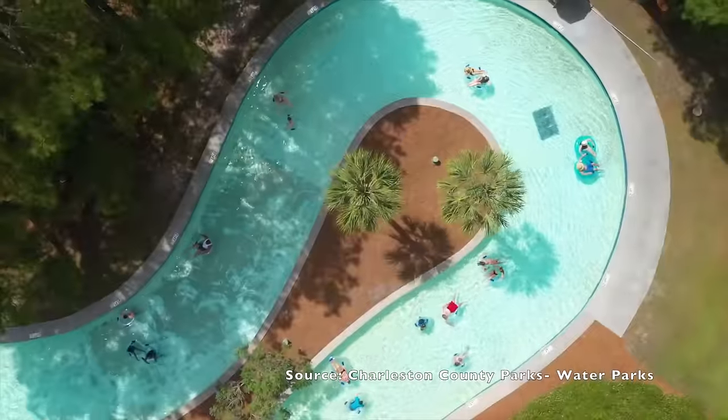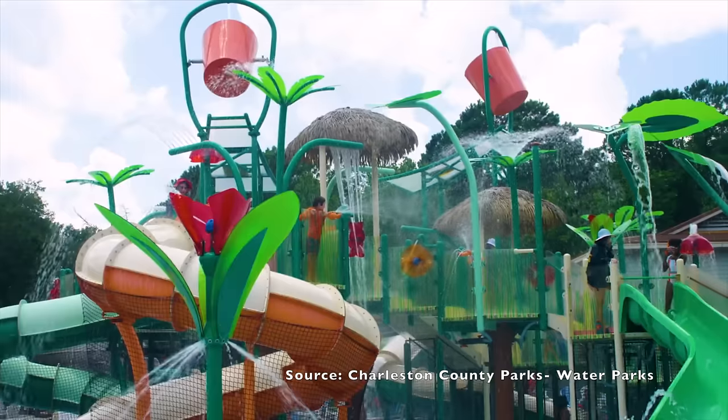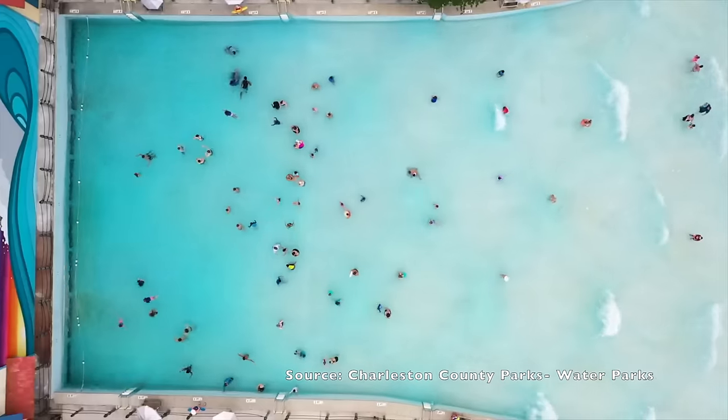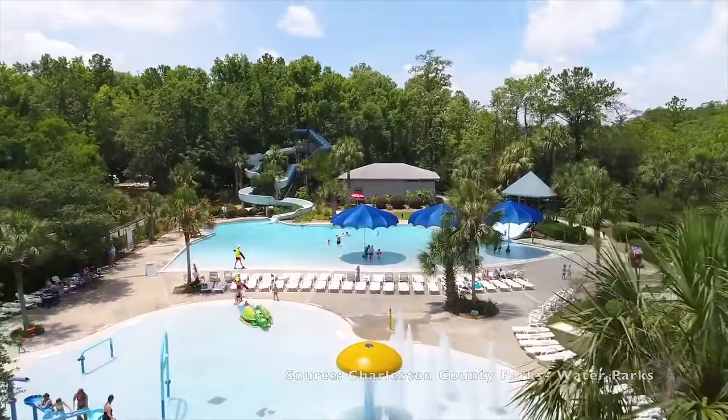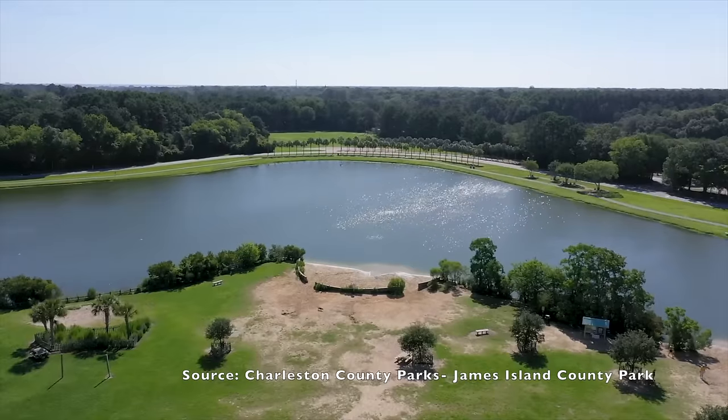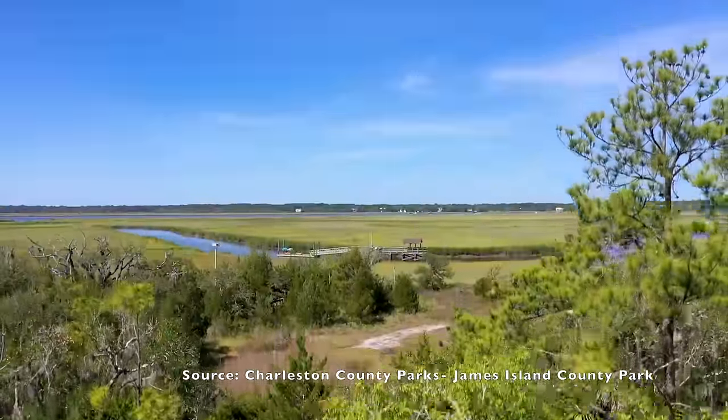There are many amazing parks in this area, including the Charleston County Parks, which has three different water parks that are great for kids during the hot summer months. A lot of these parks also have a dog park, frisbee golf course, miles of walking trails, and some have a fishing and crabbing dock. I'll go over these parks in more detail once we tour each location.